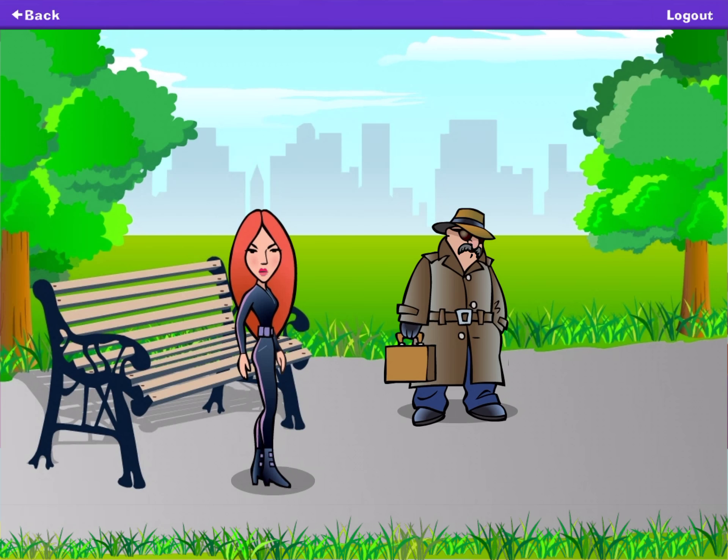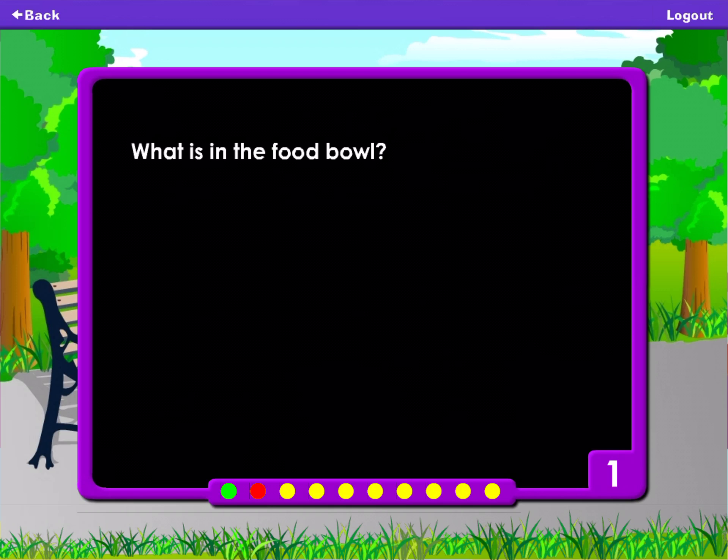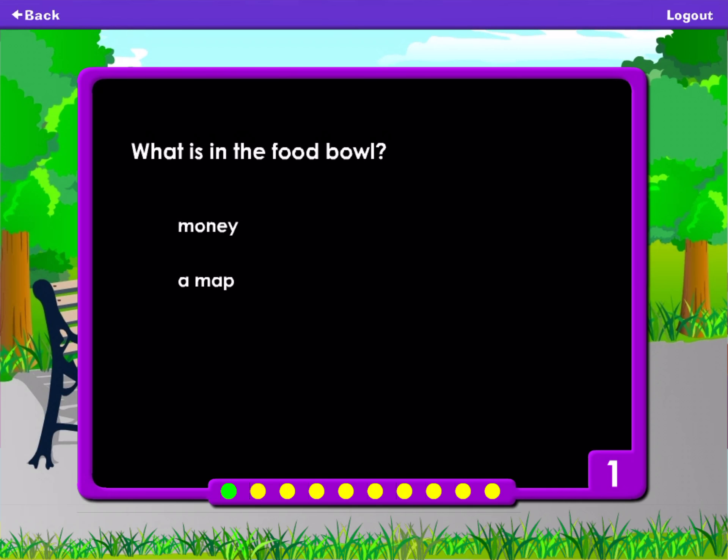Find the cheetah cage in the zoo. The DVD is in the cheetah's food bowl. What is in the food bowl? Money. A map. A DVD. Software.